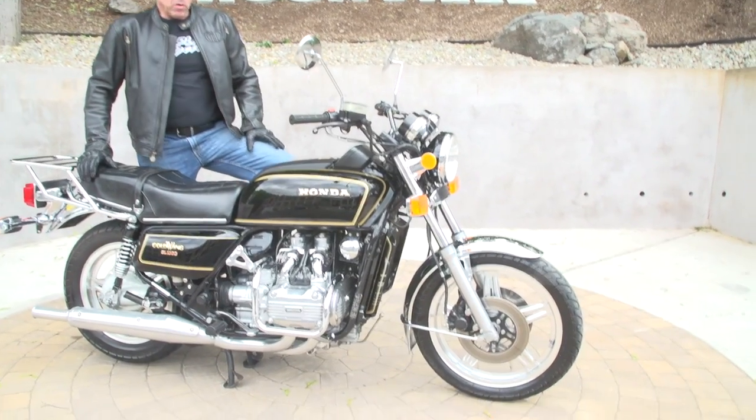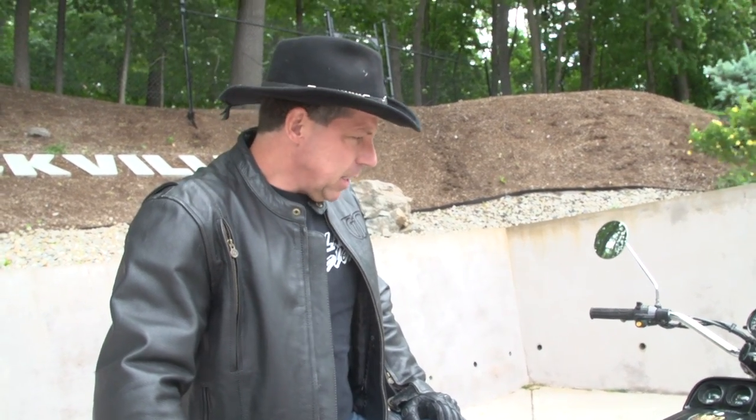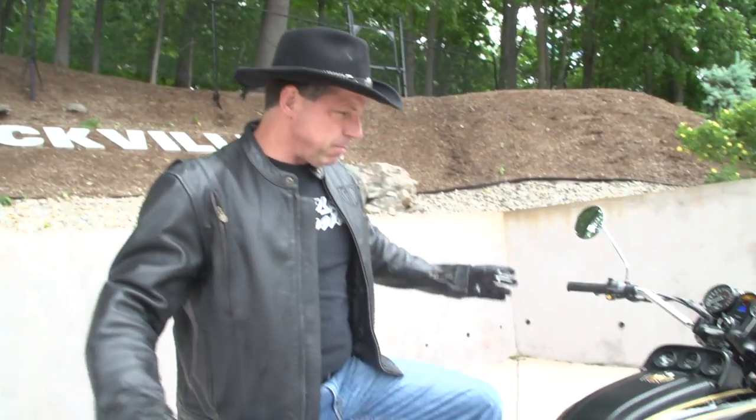Hi, this is Ken Kaplan from the New England Motorcycle Museum, and I have this absolutely awesome 1979 Honda GL1000 Gold Wing. Very, very rarely do we get them in here in this kind of shape. Mechanically, the bike's perfect. Cosmetically, it's beautiful.